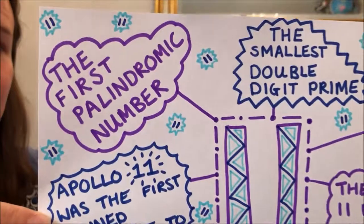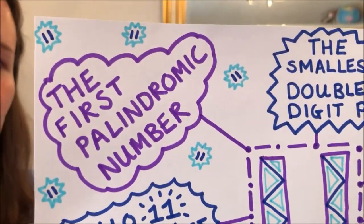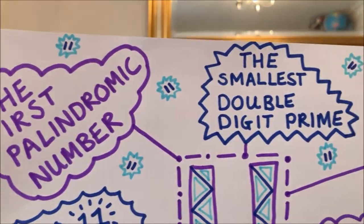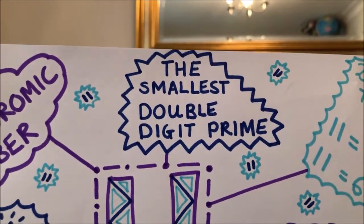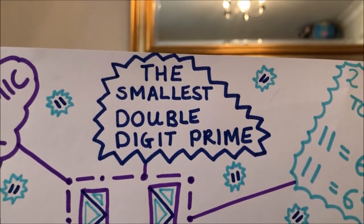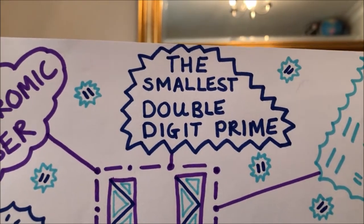Did you know that 11 is the first palindromic number? That means you can read it forwards and backwards. It's also the smallest double digit prime. I wonder if you know what a prime number is — it's only in the one times table and the eleven times table.